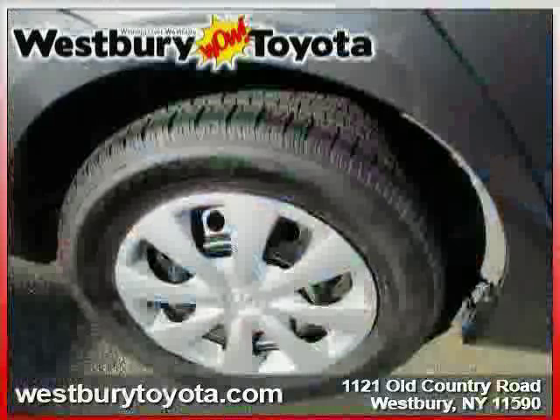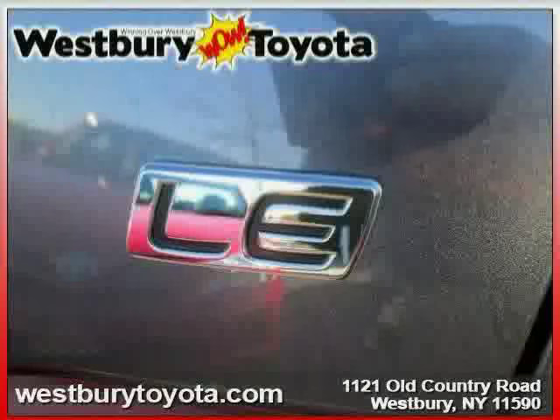Driven with care for just 32,006 miles, this Corolla makes an easy choice for you.